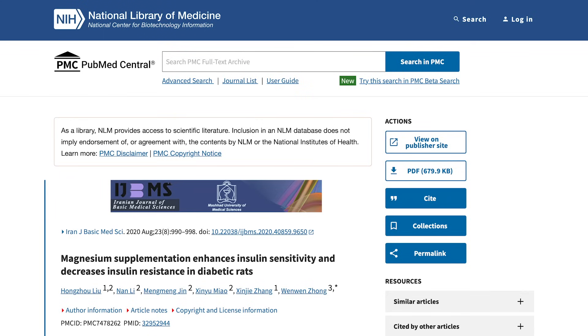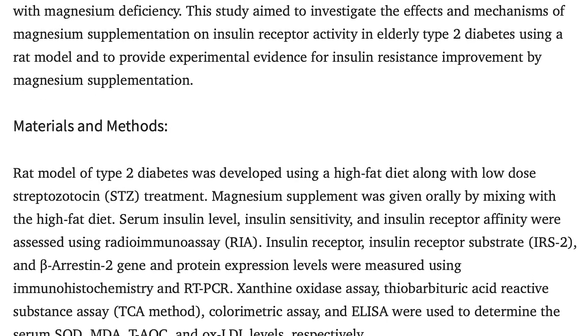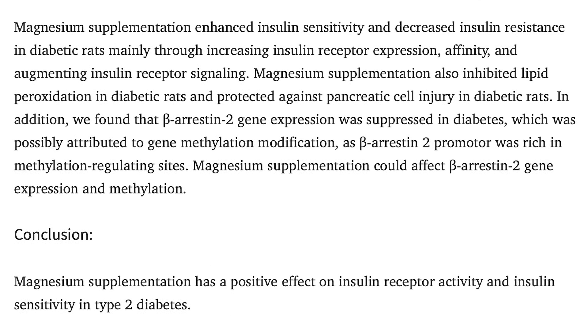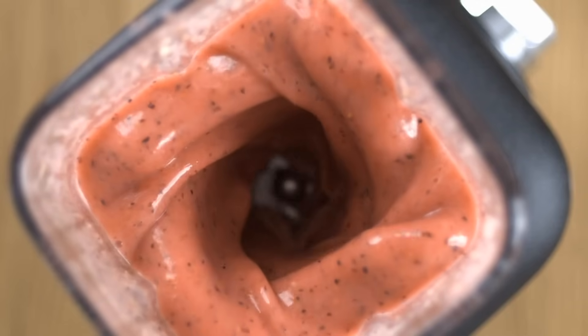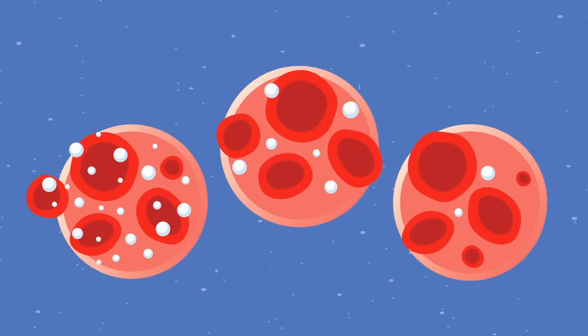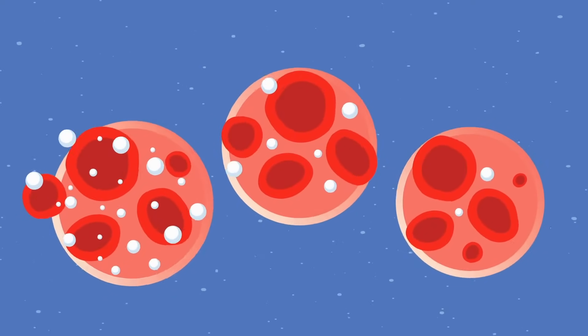We'll start with a study published in the Iranian Journal of Basic Medical Science — not a fringe journal, it's a pretty well-established journal. What they were looking at was insulin resistance and type 2 diabetes, and how magnesium supplementation would improve insulin sensitivity, insulin levels, insulin receptors, and genes associated with insulin. All in all, it was fascinating research.